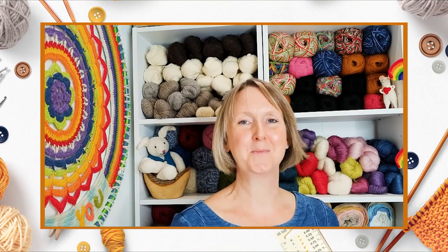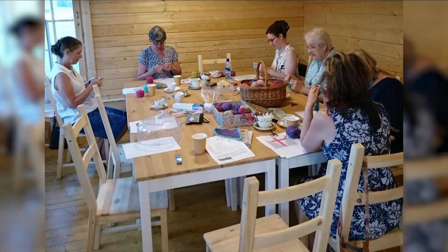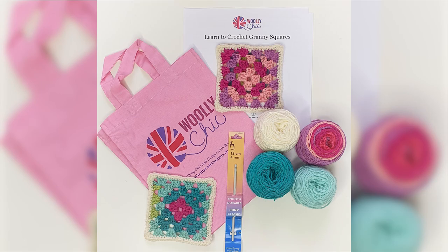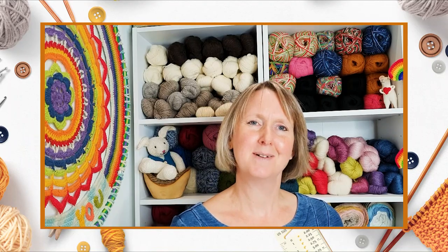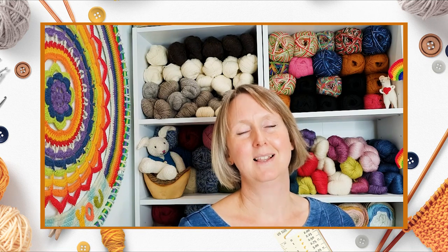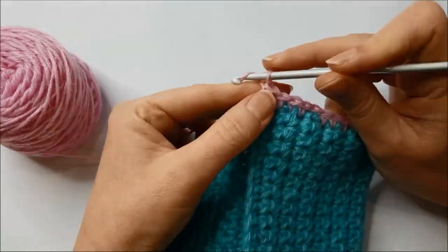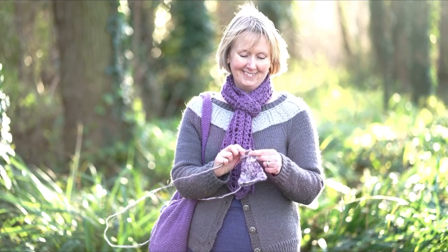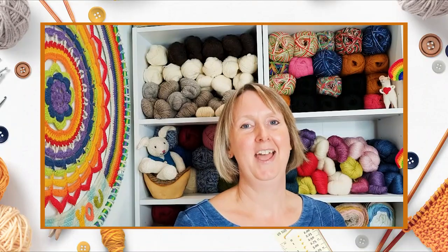Hi, I'm Helen from Woolly Chic. I design knitting and crochet patterns and also teach crochet in Hitchin, Hertfordshire where I live. My mum taught me to knit and crochet when I was a teenager, but it wasn't until my children were little that I picked up a crochet hook again and literally became hooked — and I haven't stopped crocheting and now knitting ever since.